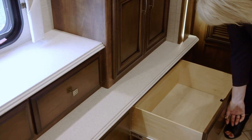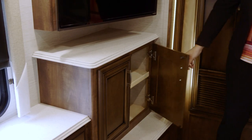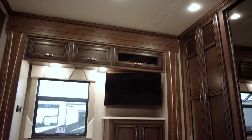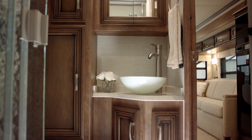Below the TV we offer five pull-out drawers and a cabinet with adjustable shelves. Above the TV we have overhead cabinetry with additional cabinetry located just above the bed. The 3413 offers a midship bathroom.